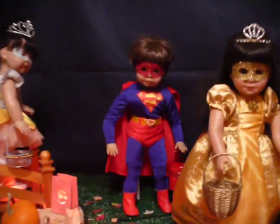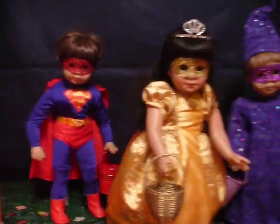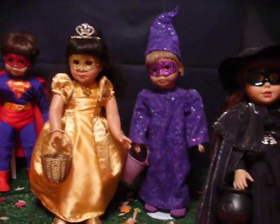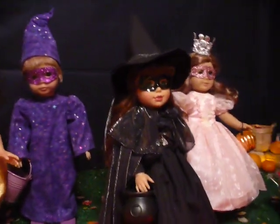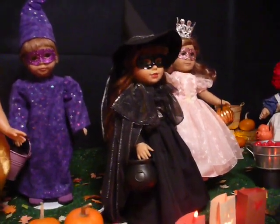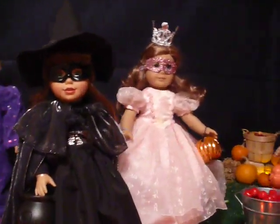Here's my Superman and a princess and a wizard. And the bad witch, and the good witch from Wizard of Oz.